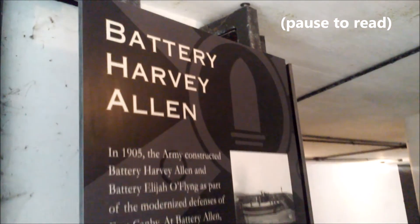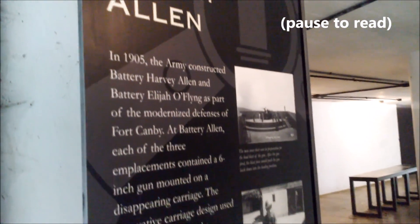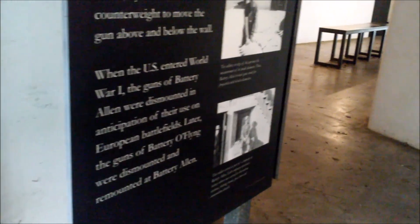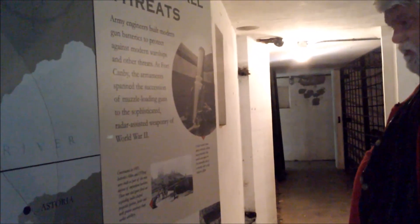This is the other exit. There's a little storage room here. Holy smokes, they got these guys here too — the ones that cannon out of it. Not only the three batteries up here, but then they also have these 12-inch mortars.